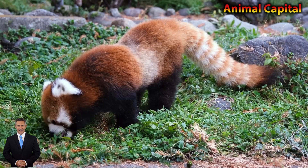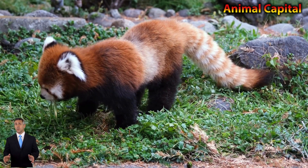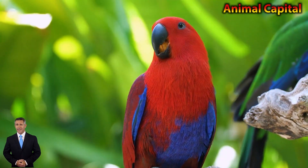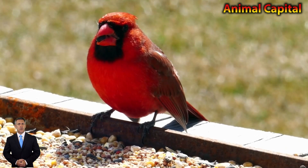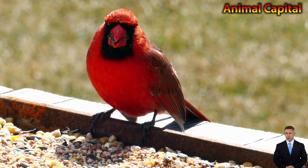A crocodile is a carnivorous animal. It lives mostly in water. Crocodiles can live in both water and land.